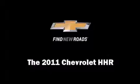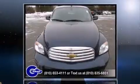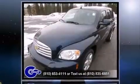Get excited about the 2011 Chevrolet HHR. With fewer than 50,000 miles on the odometer, this four-door sport utility vehicle prioritizes comfort, safety, and convenience.